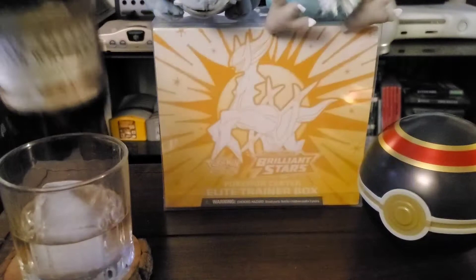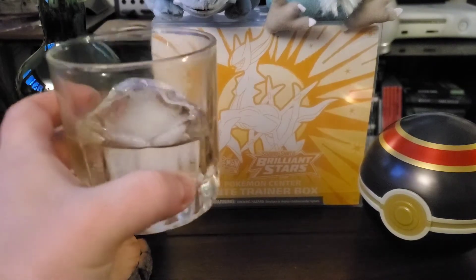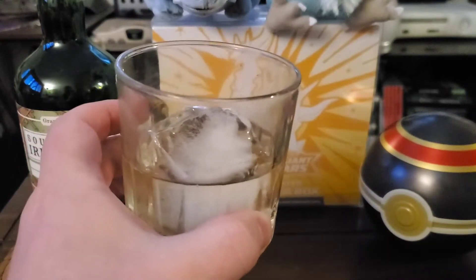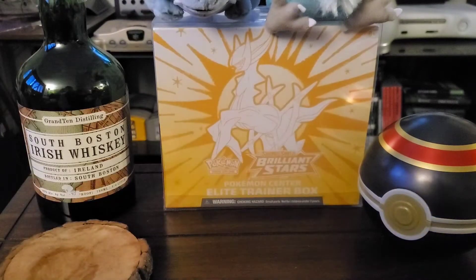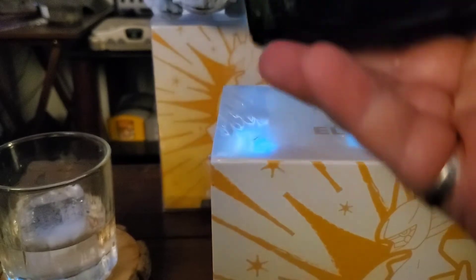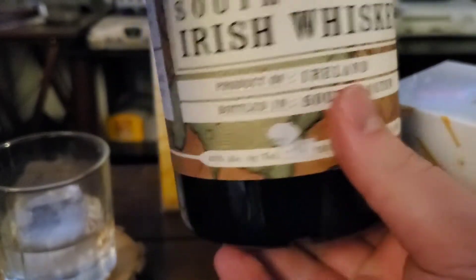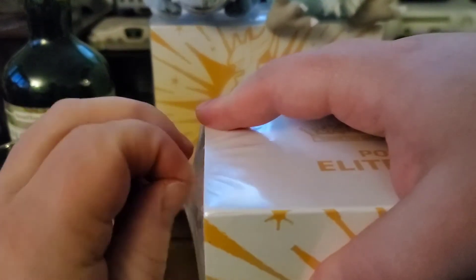Tonight I have South Boston Irish Whiskey by Grand Ten Distilling. Weirdest whiskey I've ever had, not gonna lie, because it is very clear — my guess is it hasn't been aged very well. It does taste a little sugary, but it is very tasty with a nice vanilla taste. If you're looking for a relatively inexpensive, smooth, and unique whiskey — I think this was maybe thirty dollars — definitely try it out. It is surprisingly smooth for how light it is. It's 40 proof and was bottled in South Boston, so any of my fellow Mass-holes, definitely check it out.